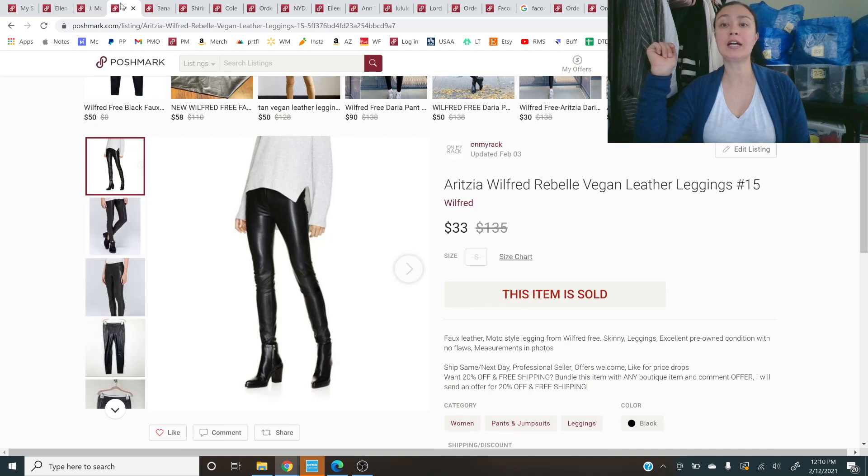Next is this Aritzia Wilfred Free Rebel Vegan Leather Leggings — simple faux leather leggings. Those always do well and they sold on an offer for $33.